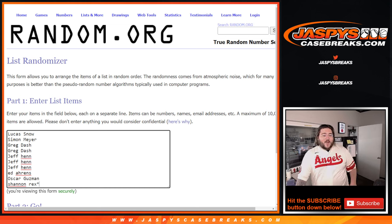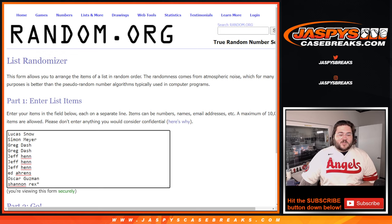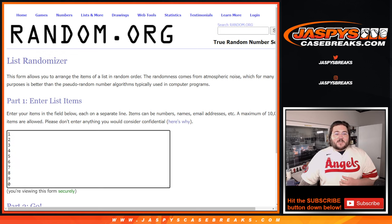Lucas, Simon, Greg, Jeff, Ed, Oscar, and Shannon with that last spot mojo filling it out. Then our numbers from 1 to 0.